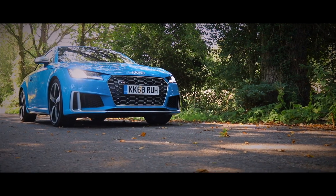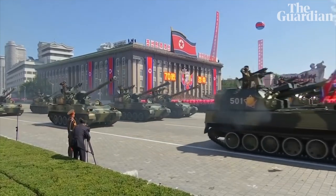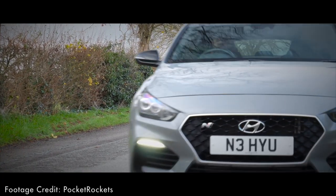So, you're looking for a sporty coupe. That'd be something German then. Actually, what if I told you there's another way? And it comes from Korea. Not that Korea — South Korea. Ladies and gentlemen, this is the Hyundai i30 Fastback N.